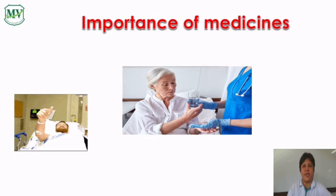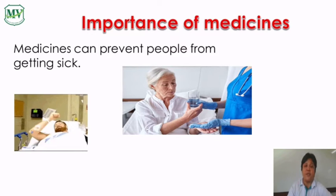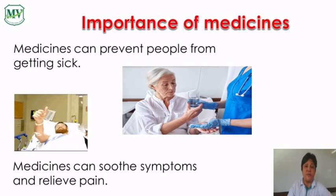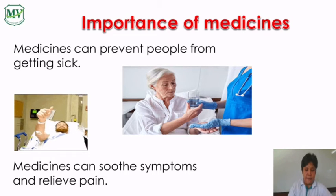Importance of medicines. Medicines can prevent people from getting sick. They also keep people from catching illnesses. Medicines can soothe symptoms and relieve pain, and can help control illnesses. They can fight illnesses and improve our immune system to kill or weaken germs and viruses in our body.